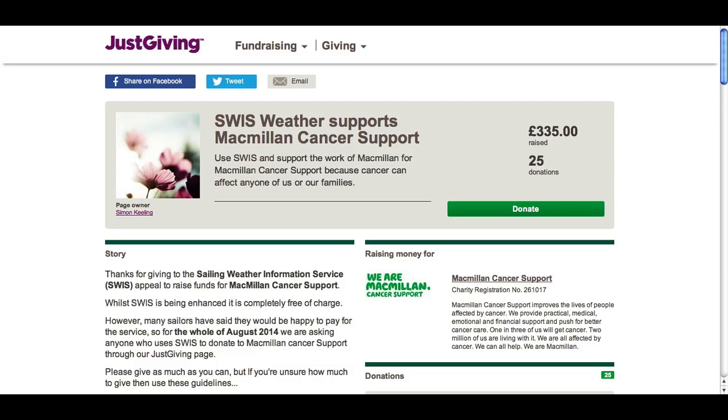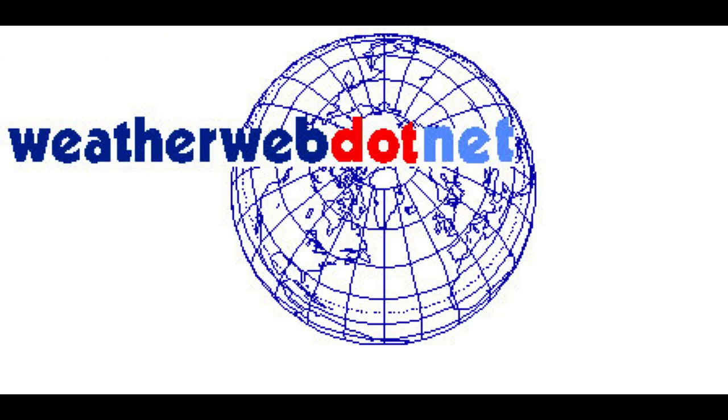Don't forget you can donate to Macmillan Cancer Support through our JustGiving page at justgiving.com/sailingweather. Please do donate if you haven't already - get onto it and do it now. There are many thousands of you watching these videos, so even if you just gave a tenner each, can you imagine what sort of funds we could raise? Thank you for your continued support, thank you for watching weatherweb.net. Please do tell your friends and colleagues about us, and whatever you're doing, keep the sun shining - bye for now.